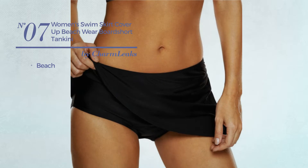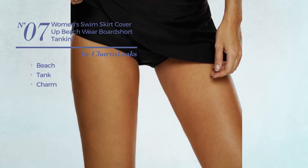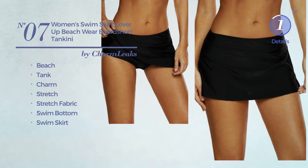Number seven: a beach tank swimsuit featuring a charm design, produced with stretch fabric. This swimsuit includes a swim bottom and swim skirt. Available in three more colors.